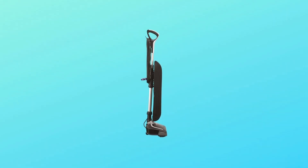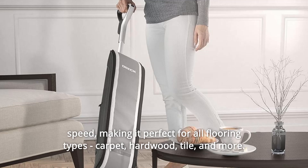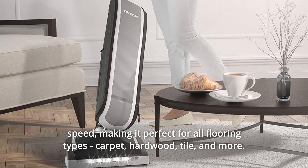Number 13: Two-Speed Control. Fingertip control settings allow you to adjust brush roll speed, making it perfect for all flooring types — carpet, hardwood, tile, and more.